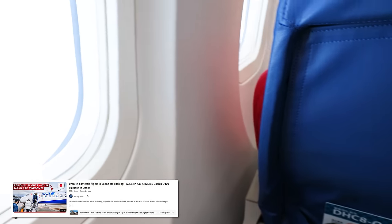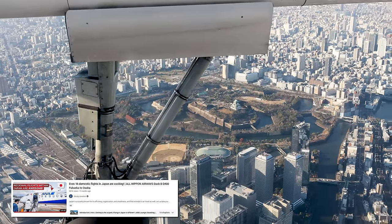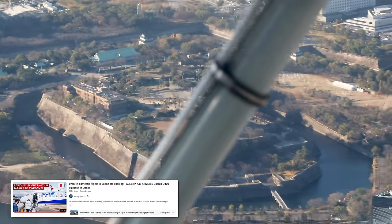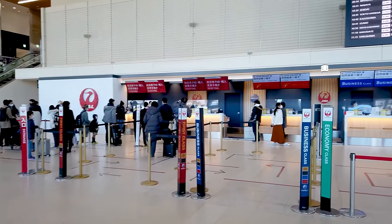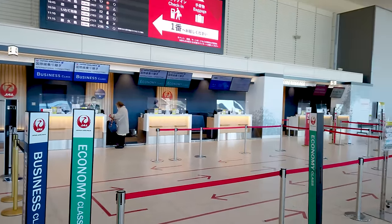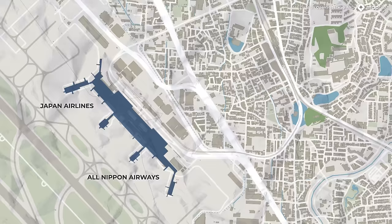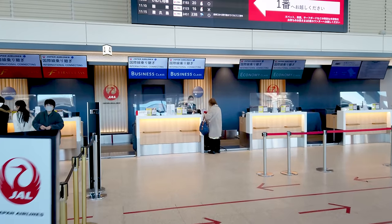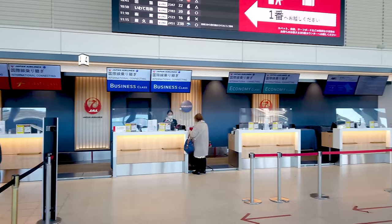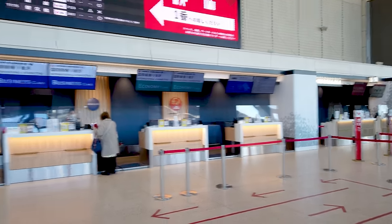Japan doesn't just have large twin-aisle planes operating domestic flights — they also have little turboprops, and even though it was a smaller plane, the flight was no less interesting, so make sure to check out that video as well. We're at Osaka's Itami Airport, which has a single large terminal building split up into a northern and southern half, occupied by Japan Airlines, ANA, and their partners respectively. The airport is still officially called Osaka International Airport, despite not having had regular international flight connections since the opening of Kansai International Airport in the late 90s.